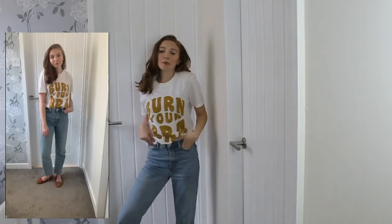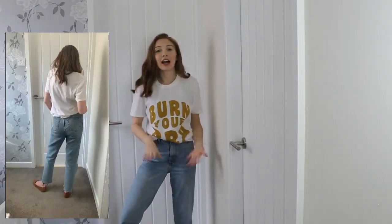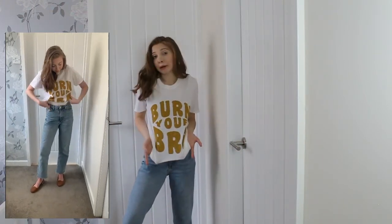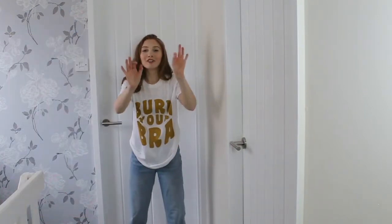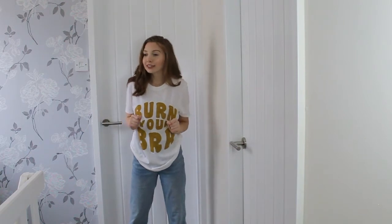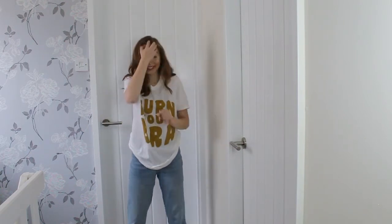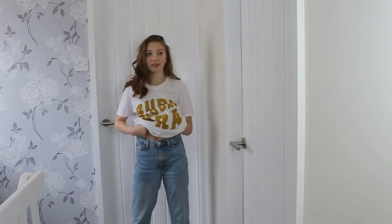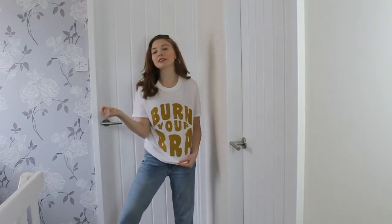This is outfit number three — super simple. Jeans and a baggy tee. This is another thing I just live in all the time. If it's not a sweatshirt, it'll be a big baggy tee. This one says 'Burn Your Bra' and I absolutely love it. When was the last time I wore a bra? Apart from stretchy crop-top-type things, I have not worn a bra in a very long time, so this top just speaks to me.